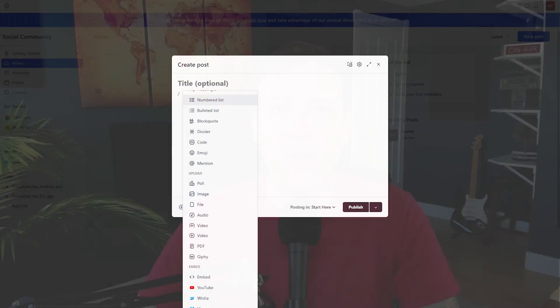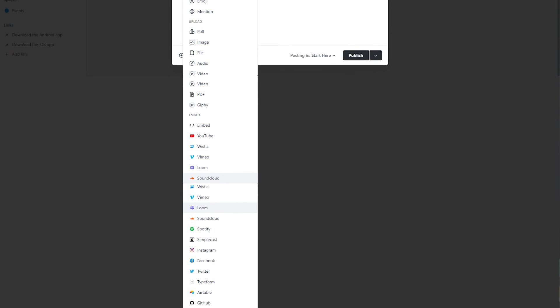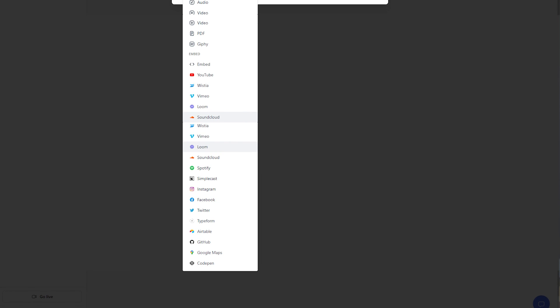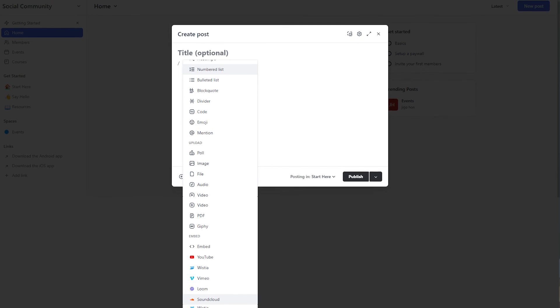Lastly, Circle offers embed options, meaning you can embed community posts and discussions on external websites. This allows you to share your community's content with a wider audience, increasing exposure and potentially attracting new members. It also creates a seamless experience for existing members who may be active on other platforms where your community is embedded, making it easier for them to stay updated and engaged.